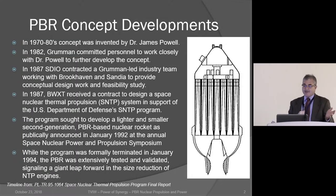The program sought to develop a lighter and smaller second-generation particle bed reactor, which became publicly announced in 1992 at the annual Space Nuclear Power and Propulsion Symposium in Albuquerque, New Mexico — until that point it was a dark project. The program was formally terminated in January but had made significant progress with critical experiments proving the physics, and non-nuclear and in-reactor testing of fuel elements, demonstrating capabilities well beyond NERVA from the early 60s and 70s.